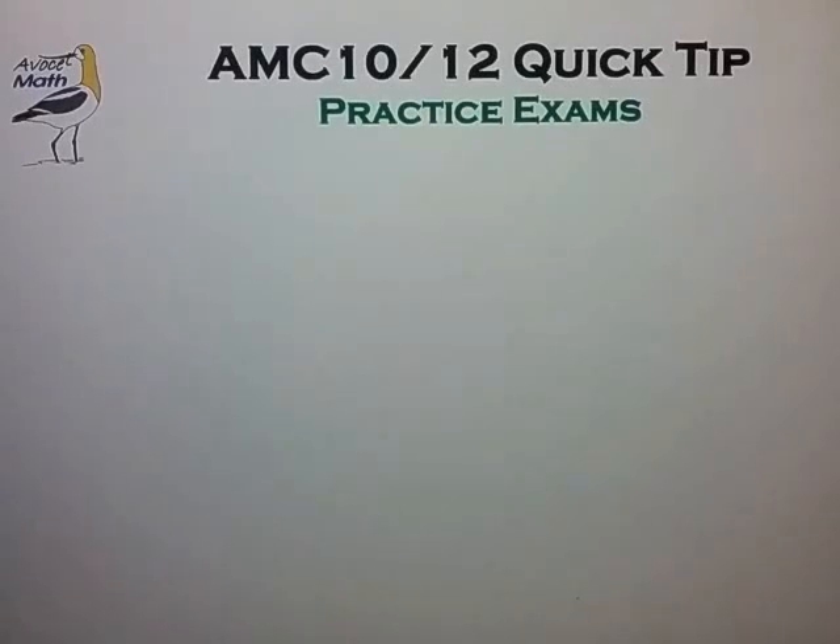Welcome to Avocet Math. In this video we'll talk about practice exams and the sorts of benefits you get from that. You'll want to take a few practice exams prior to the actual AMC in February, but don't try to cram the practice exams into that very last week before the AMC. That's a bad idea and probably not worth the effort. Instead, try to spread them out over several weeks to get the most benefit.